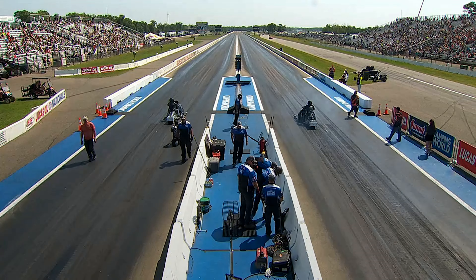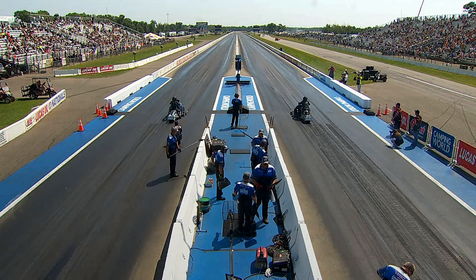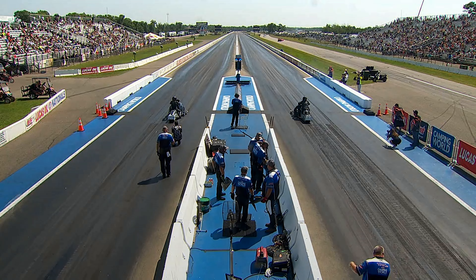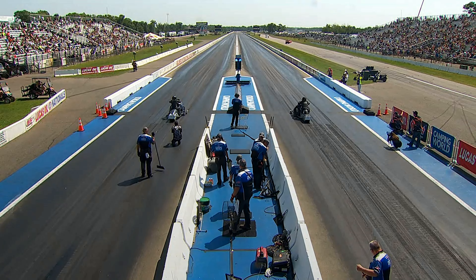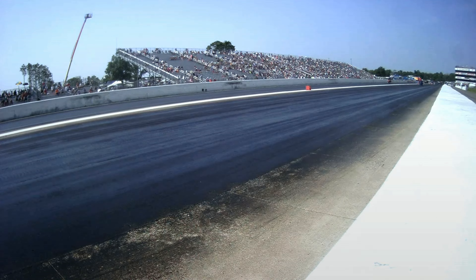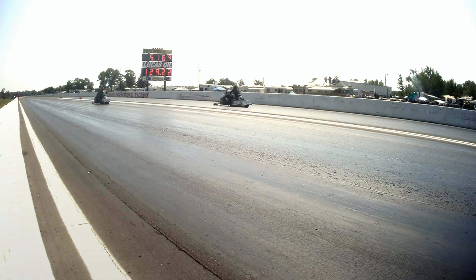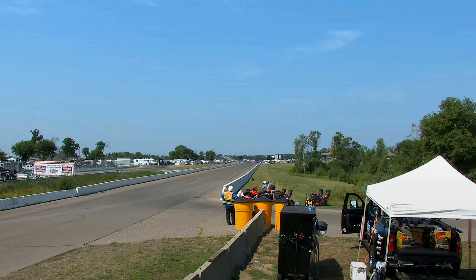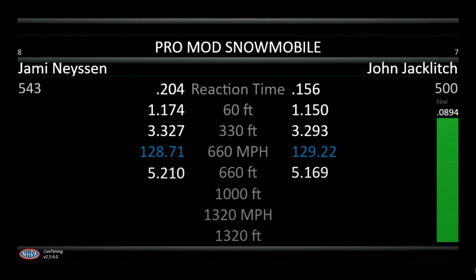Here's the final pair — Jamie Nysen and John Jacklitch, the two sleds at the back of the pack right now trying to improve. Nysen left, Jacklitch right. 5.21 at 128 for Nysen. 5.16 at 129 for Jacklitch. Jacklitch goes to 4, Nysen goes to 5. And that is going to do it for the snowmobiles.